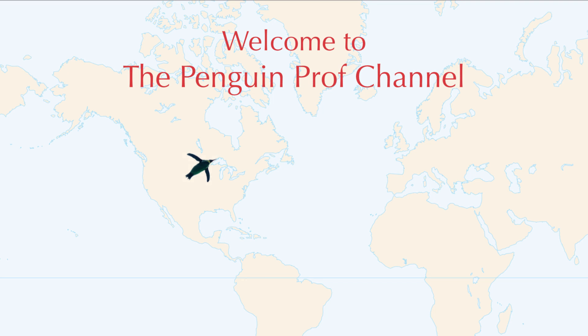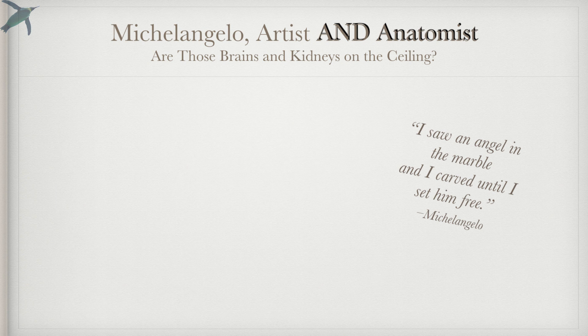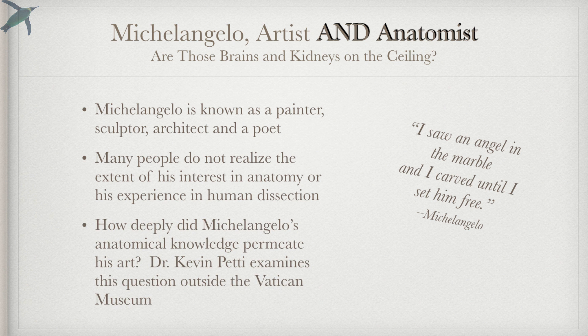Hello and welcome to the Penguin Prof Channel. We are in Italy and this is part of my Art and Anatomy in Italy series. Today we're going to be talking about Michelangelo. He was not just a Renaissance man, he was also an anatomist, and we're going to explore just how deep his knowledge and passion for anatomy really went.